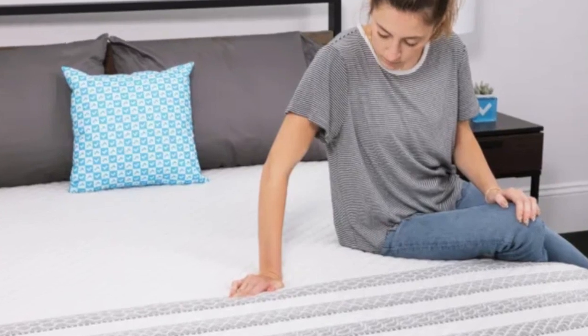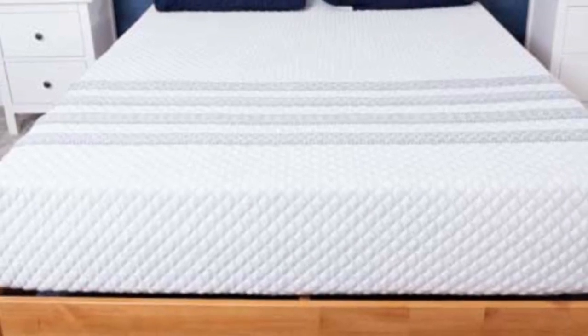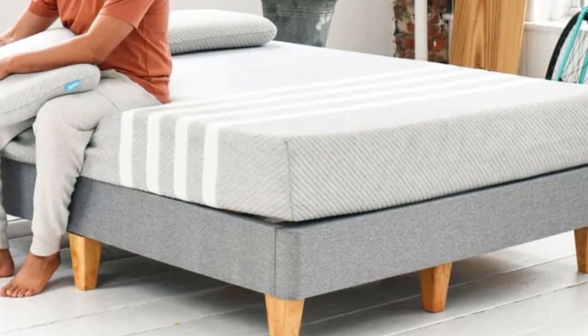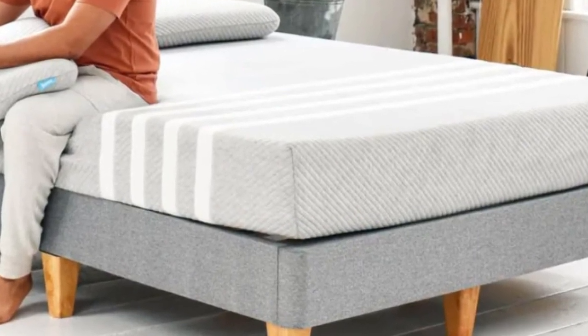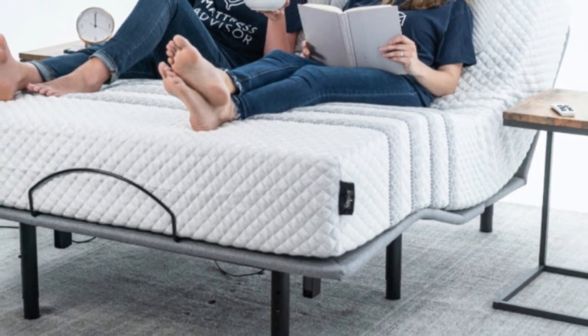Pocketed coils make up the support core. These coils have a lower gauge, offering ample pushback to prevent midsection sagging. The coil system is reinforced along the perimeter, so you don't sink when laying or sitting along the edges. The coils rest on a polyfoam base layer for stability, and a knit polyester cover encases the mattress.